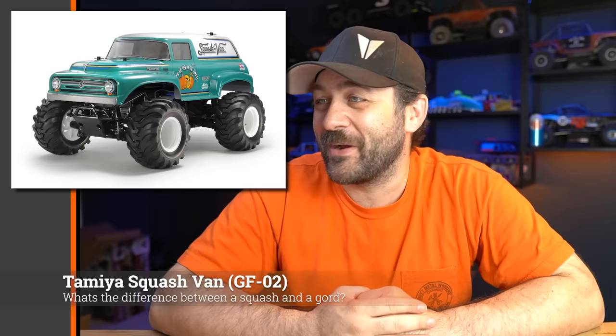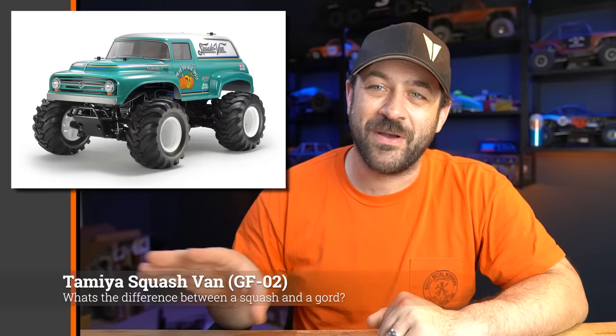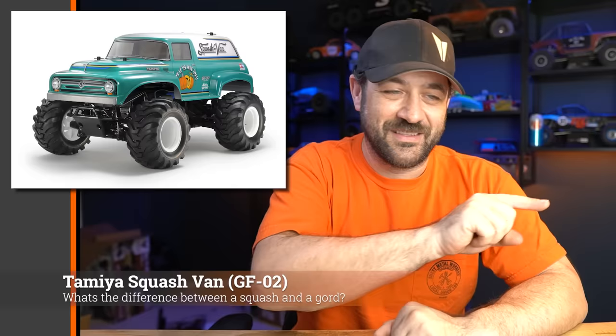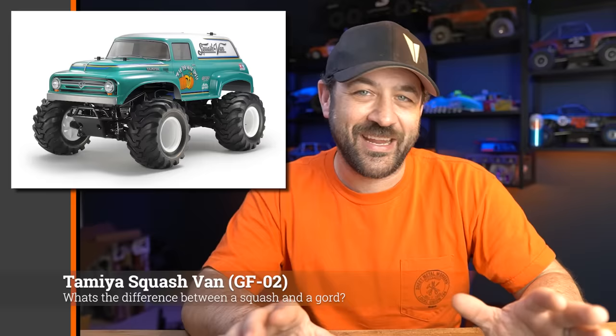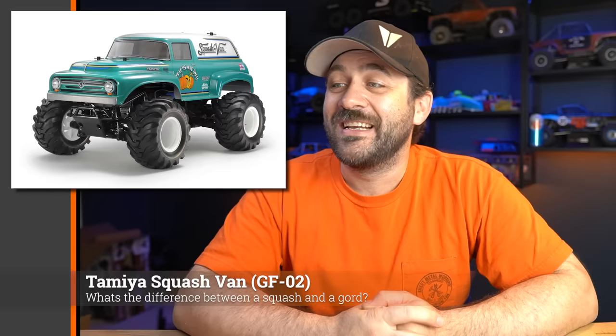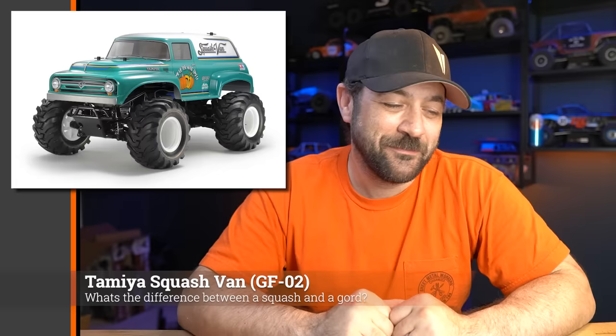The other one that looked pretty fun was the Squash Van. I don't know where the name came from or why it's funny, but this is on the GF02 platform. They've released it before in a couple of different bodies — I think one was the school bus and one might have been the semi. It's four-wheel drive, but the four-wheel drive is done by just a huge gear train rather than a shaft drive or a belt — it just uses a bunch of gears to get power from the back to the front. Super odd. Also using friction shocks. Absolutely nothing fancy, but it just kind of has a cool body. If someone could explain Squash Van to me, that would be greatly helpful.